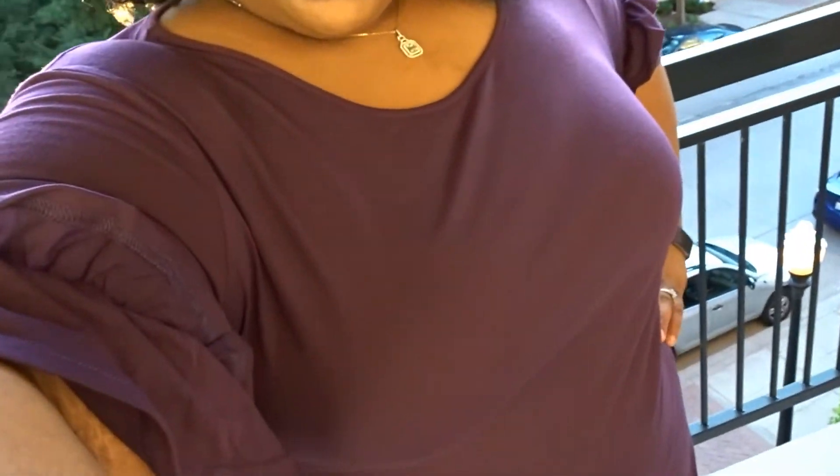All right y'all, I stepped outside real quick so I can give you a good overview of the dress. So far I really like it, I love the little sleeve ruffles. Sorry that y'all can see off my balcony, but I wanted to make sure you saw the true purple color. It looks really good, I love the length — it comes right at the knee, so it's perfect for work. It's also got bonus pockets, so that's awesome. I really like this dress.